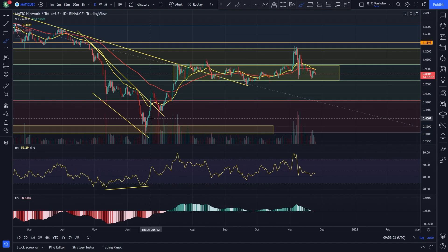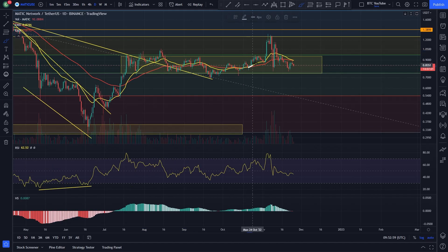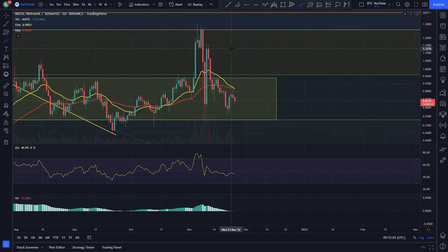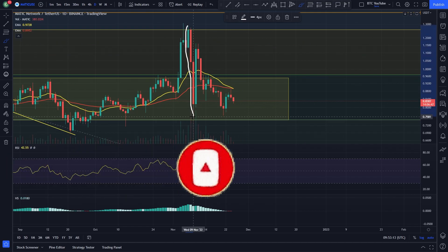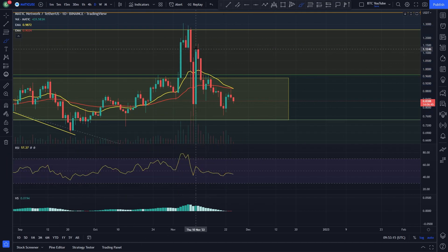We came down, tapped into that key level of support, came back up and started working the Fibs. We got all the way up to the 0.50 where we formed a range for a good while between these two levels, then got the breakout and ran all the way up to the 0.618. Things were looking pretty good for a potential breakout, back test, and continuation back up to resistance, but with the FTX collapse we fell all the way back down inside the range.